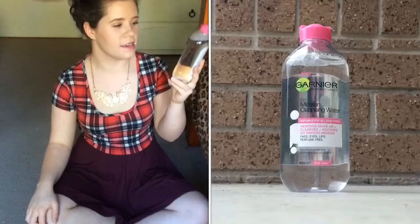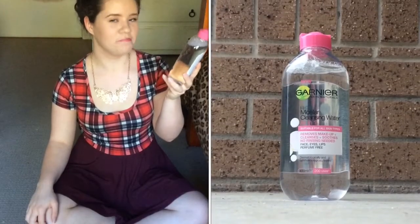So the first product I'm going to be talking about is this one from Garnier. It's the Micellar cleansing water and it basically removes makeup, cleanses and soothes, and you don't need to rinse afterwards. I've been using this for about 3 weeks now and it's really good at removing makeup without leaving that oily, greasy feeling which I really like.